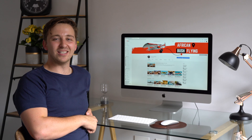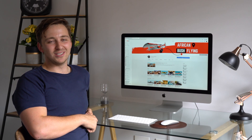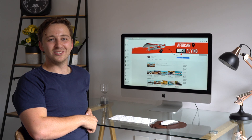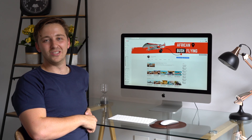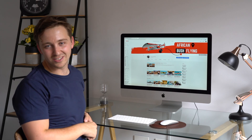So why don't we jump into the aircraft instead of sitting around here in the office — we're going to jump into a Sling 2 and fly over to Petit to have a look at my new aircraft with a Rotax 915 IS engine. So we'll see you there.